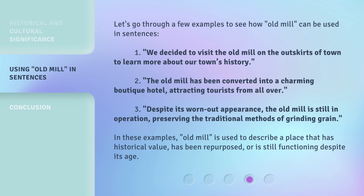Let's go through a few examples to see how Old Mill can be used in sentences. 1. We decided to visit the Old Mill on the outskirts of town to learn more about our town's history. 2. The Old Mill has been converted into a charming boutique hotel, attracting tourists from all over. 3. Despite its worn-out appearance, the Old Mill is still in operation, preserving the traditional methods of grinding grain. In these examples, Old Mill is used to describe a place that has historical value, has been repurposed, or is still functioning despite its age.